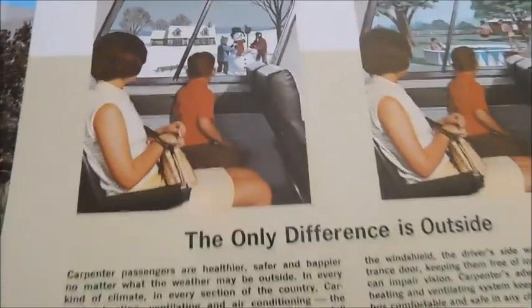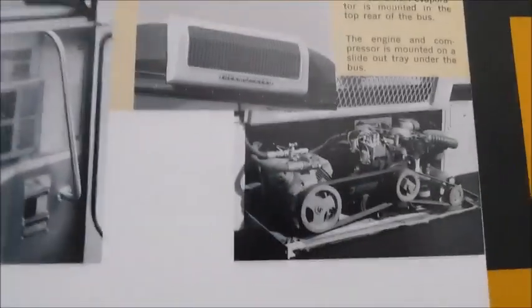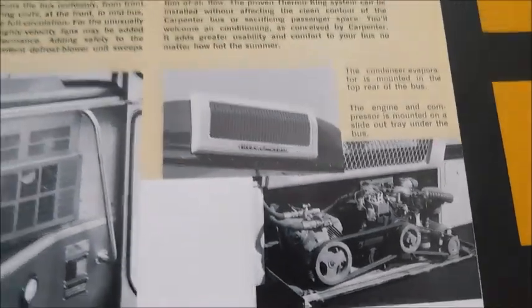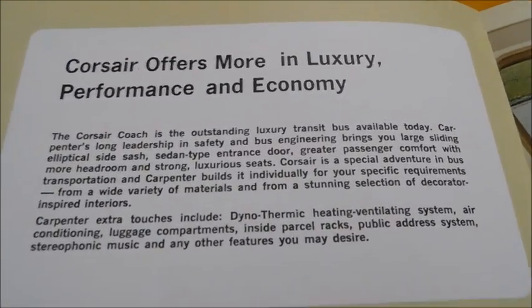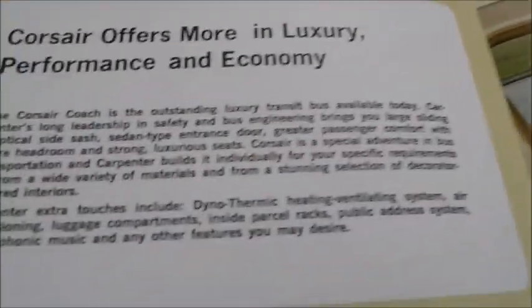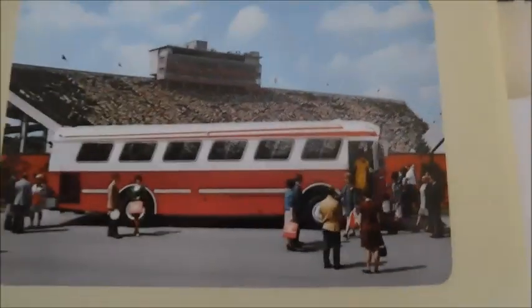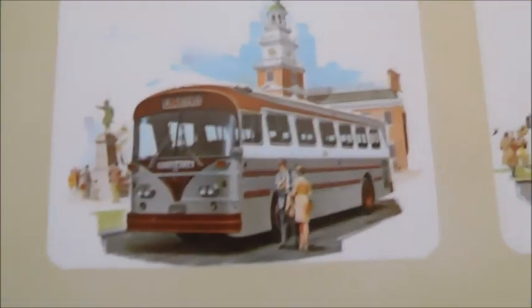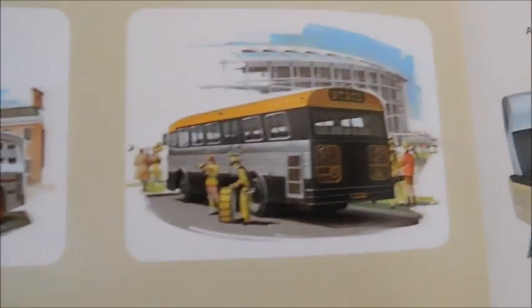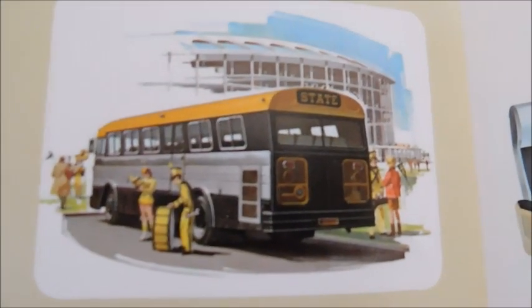They're going to be comfortable inside the bus. Right here you can see there's the heating, and then we've also got air conditioning, which was an option. Opening this up, we've got 'Corsair offers more in luxury, performance, and economy,' just like it says on the front cover. There's a picture of a red and white Corsair — looks to be at a stadium of some sort. It's kind of like a painting, and there's another bus.